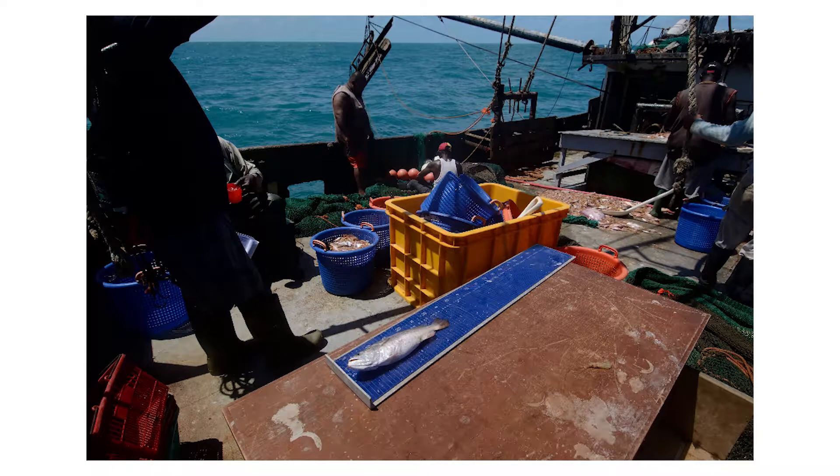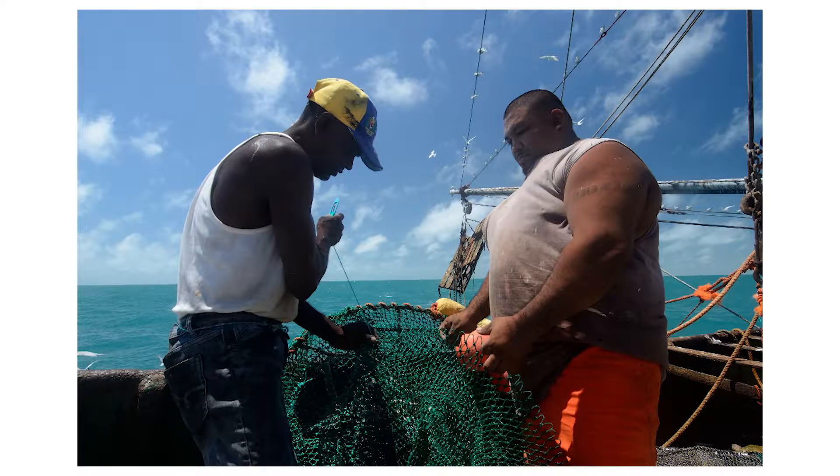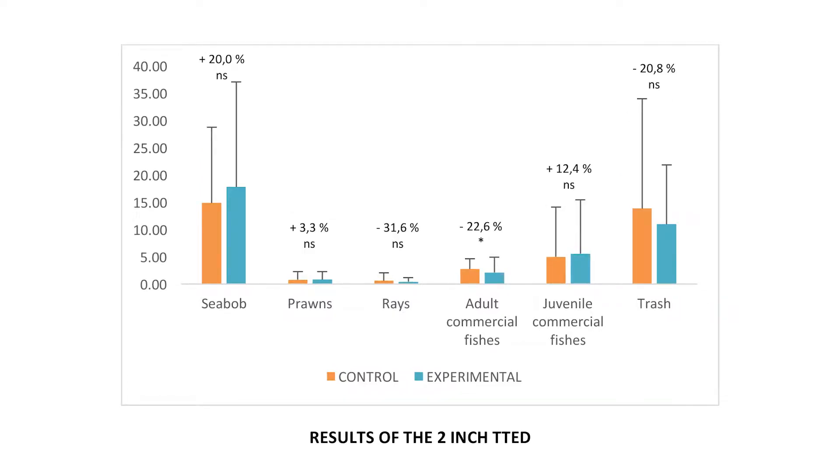In 2016, two data collection trips were done by the LVV Fisheries Department to further test the potential of T-TEDs in the sea bob fishery. The 3-inch T-TED was tested in July 2016, followed by the 2-inch in August 2016. For each T-TED, data was collected from 31 tows of normal fishing. Both the 3-inch and 2-inch T-TED showed an increased capture of sea bob shrimp — the target species — with a statistically significant increase of up to 16%.